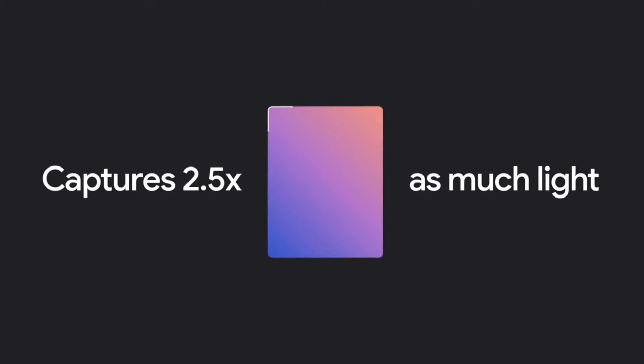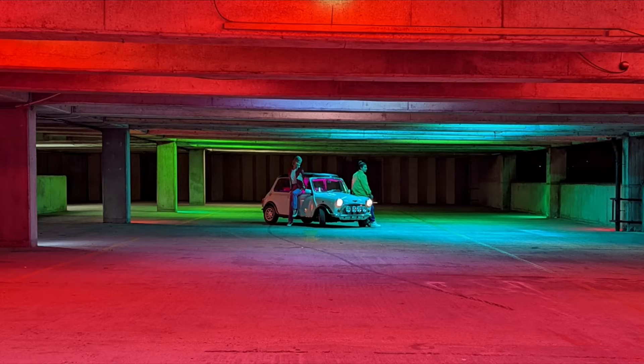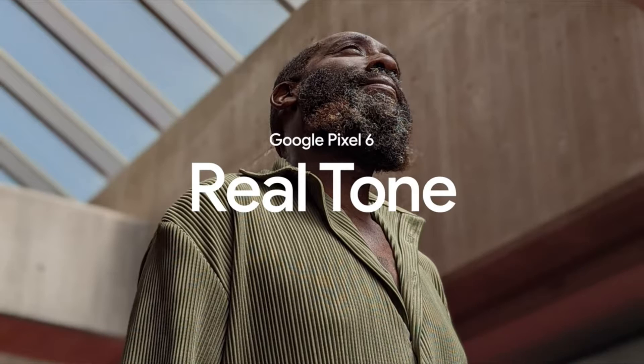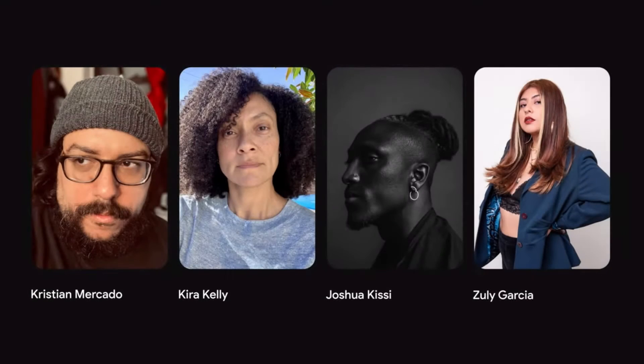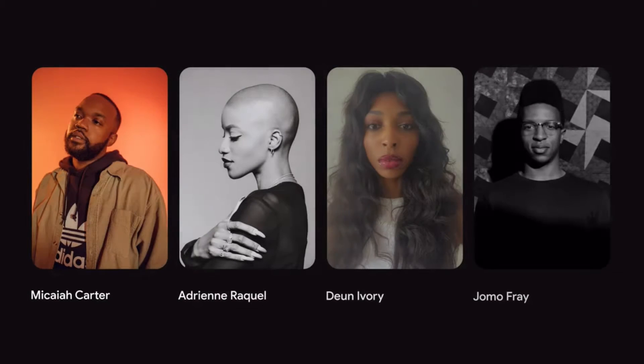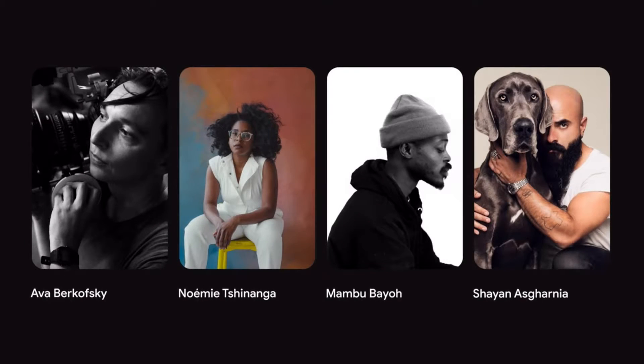Larger sensor than the Pixel 5 to capture higher-quality images, with the help of the Tensor chip to accurately capture skin tones. Here, take a look. We started by working with image experts like photographers, cinematographers, and colorists who are celebrated for their beautiful and accurate imagery of communities of color. We asked them to test our cameras in a wide range of tough lighting conditions.